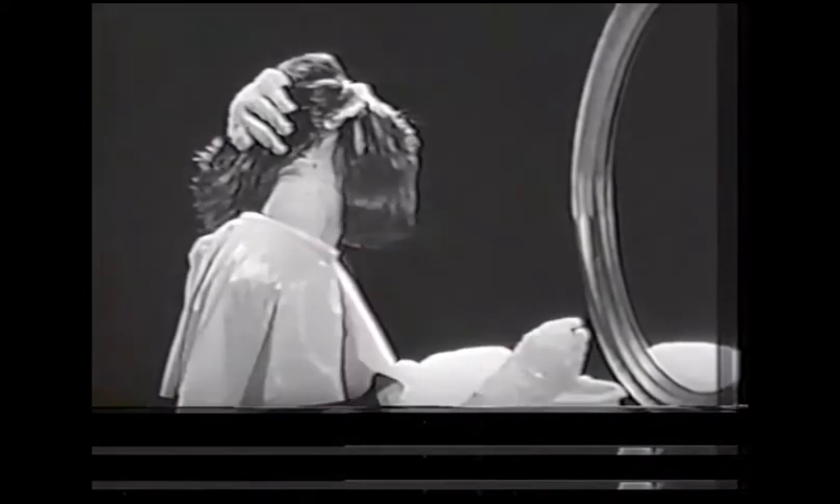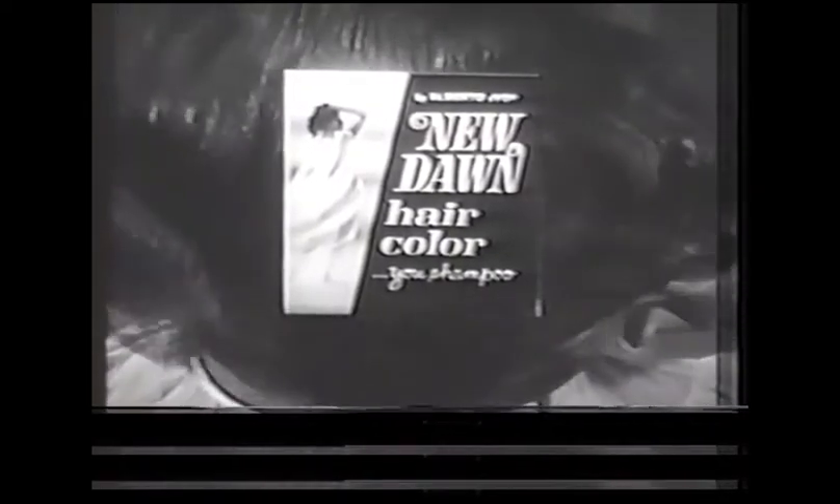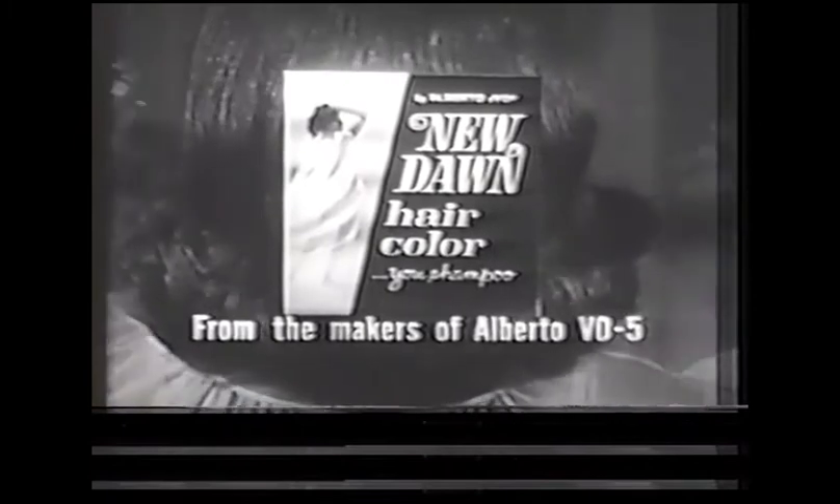Coloring my hair is such a job. Sectioning, dipping, repeated color checks. Then stop and get New Dawn, the fabulous permanent hair color. Easy to do — apply like shampoo, let it work, rinse. Lively, lovely color, because New Dawn conditions too. New Dawn Permanent Hair Color Shampoo from Alberto VO5.